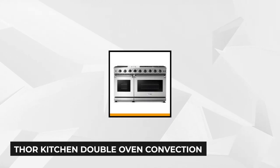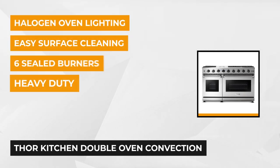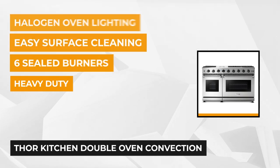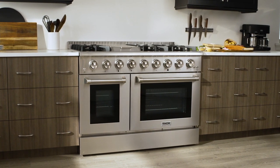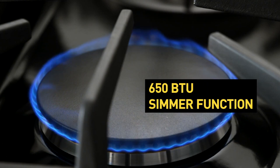At number two for the best high-end, we chose the Thor Kitchen Double Oven Convection Gas Range. This professional 48-inch free-standing gas range features a double oven with 6.8 cubic feet of total capacity. It comes with six sealed burners and a griddle, a black porcelain drip pan for easy surface cleaning, heavy-duty continuous cast iron grates, and halogen oven lighting.